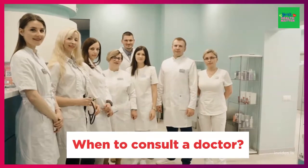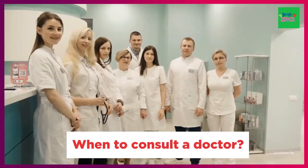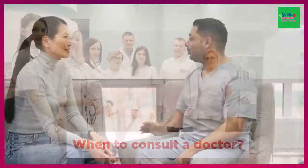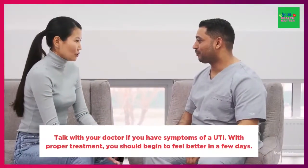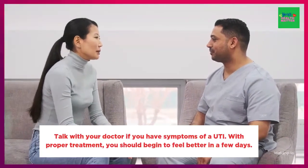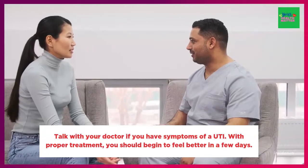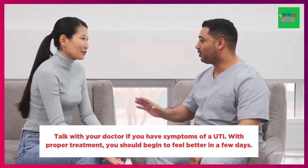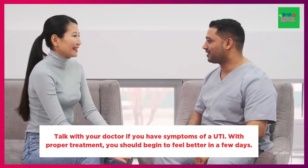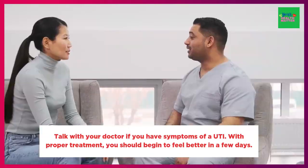If you have a urinary tract infection, you may be asking: when should I consult a doctor? Urinary tract infections are painful, but with treatment, you can alleviate the infection and prevent recurrent infections. So it is important to talk with your doctor if you have severe symptoms of UTI. With proper treatment, you should begin to feel better in a few days.